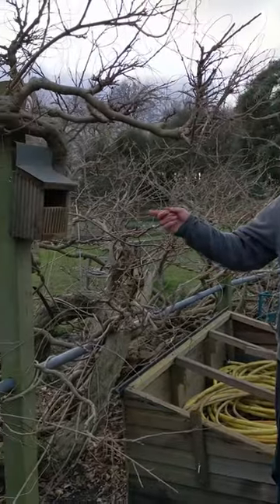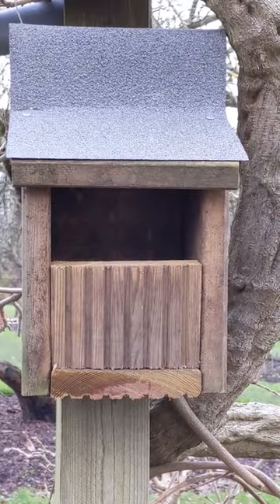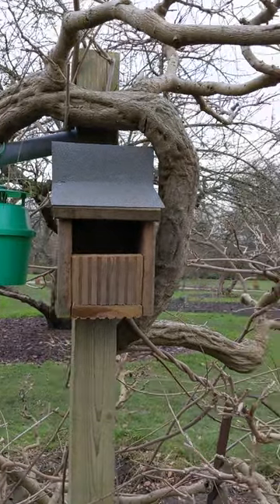This example here is a robin box. Ideally most nest boxes need to be north facing or north to east facing to keep the rain, sun and all the elements off.